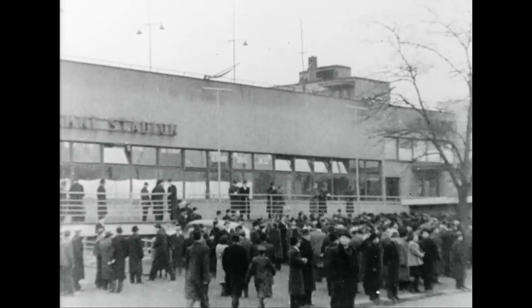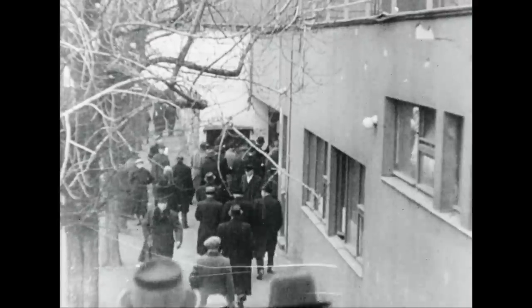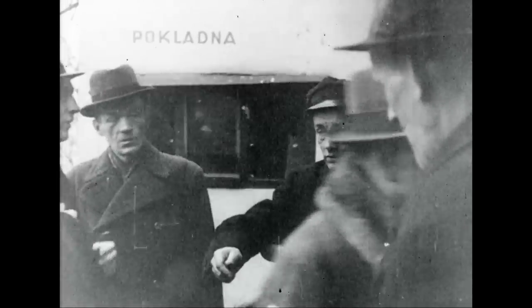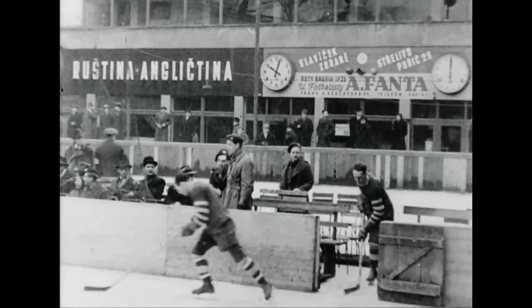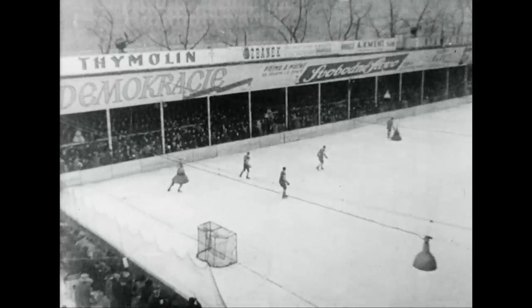In the sports stadium in Prague, Czechoslovakia, the crowds gather to witness an exhibition hockey match between teams of the 4th Canadian Division. Czechs are quite familiar with ice hockey. In 1938, their star team played the Trail Smoke Eaters and lost to the BC lads by a score of one to two.